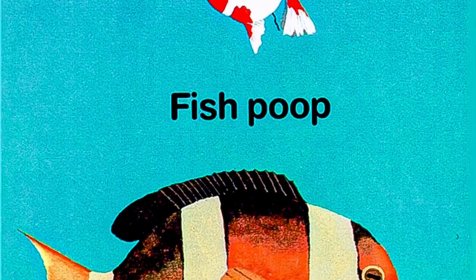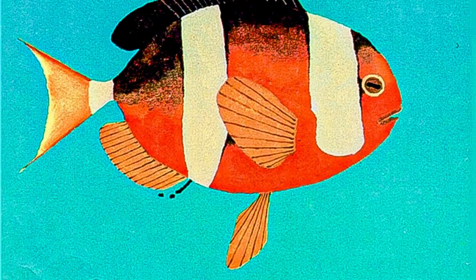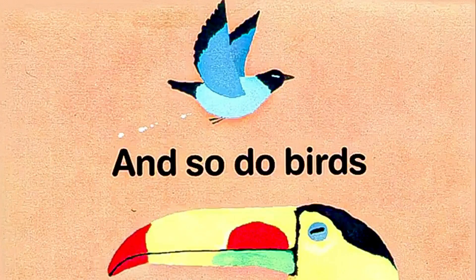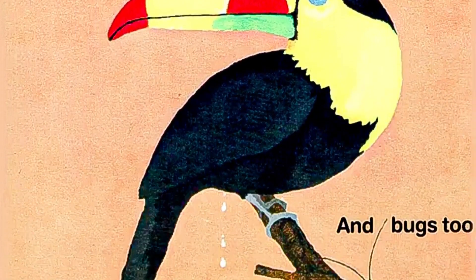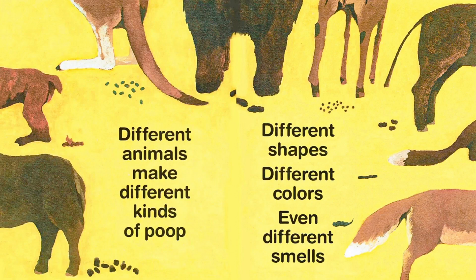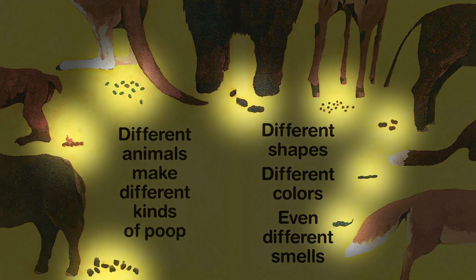Fish poop, and so do birds, and bugs too. Different animals make different kinds of poop — different shapes, different colors, different smells.